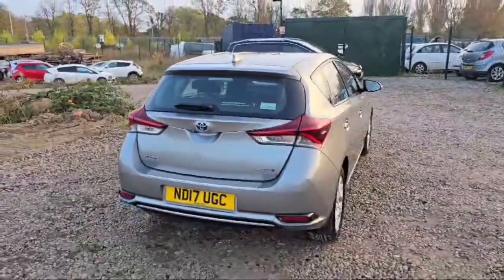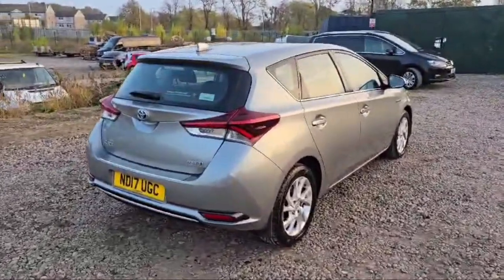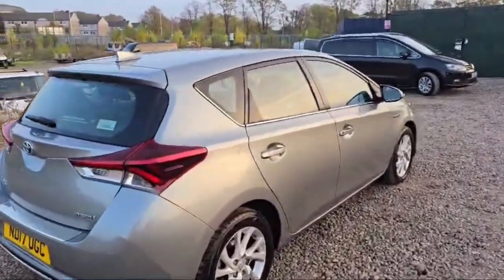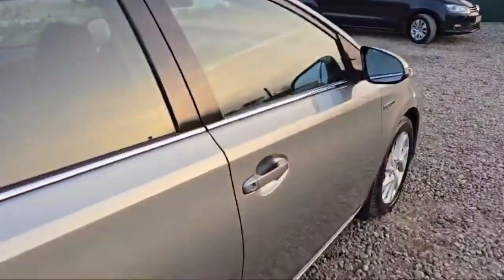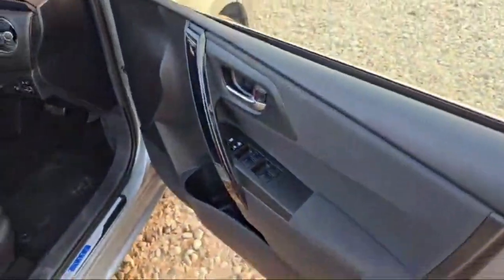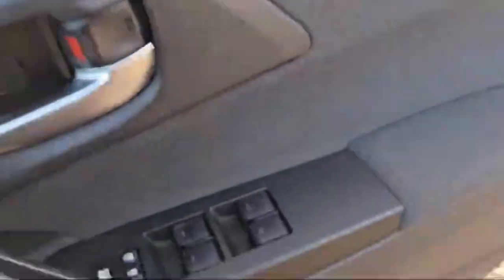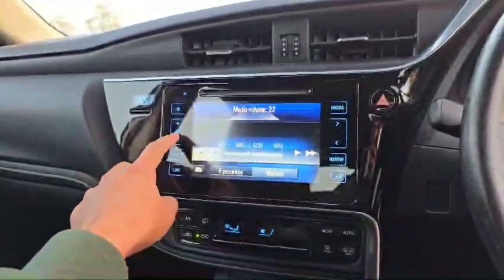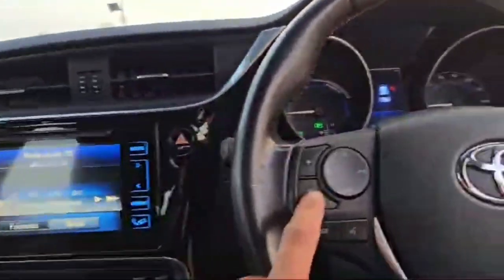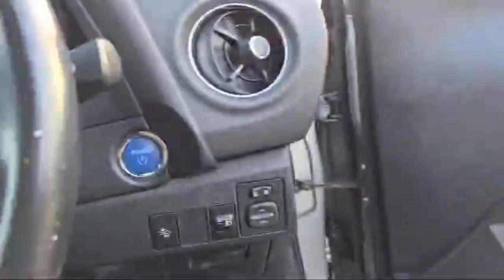The website is www.thecartraders.co.uk. Beautiful front and rear headlights are there. Let's have a look at the driver side door — we have four switches to control the windows and the locks at the driver side door. We can also control the music from here, and there are bass booster speakers in this Toyota Auris.